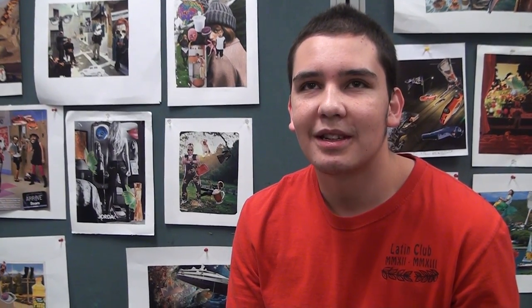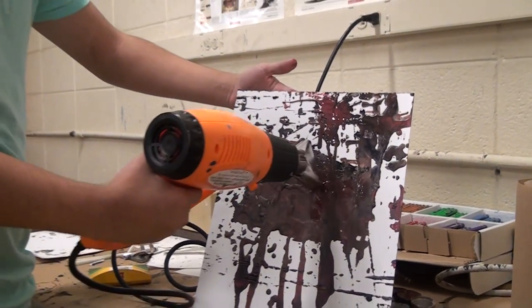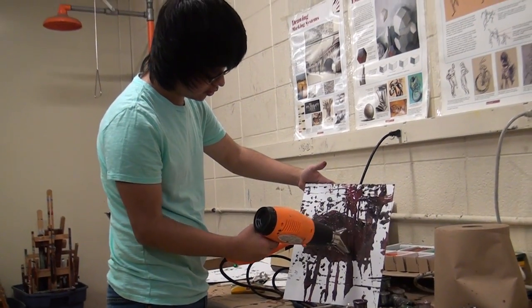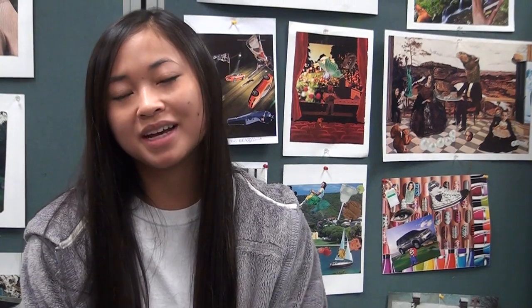Ms. Kinsey is really nice and she teaches us how to do different things like painting and drawing. This is a really fun class and it teaches you how to draw better. And Ms. Kinsey is really nice too. It's easy and you'll have a really great time in it. It also helps you get your skill level up, I guess you could say.